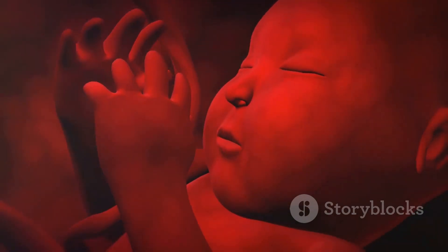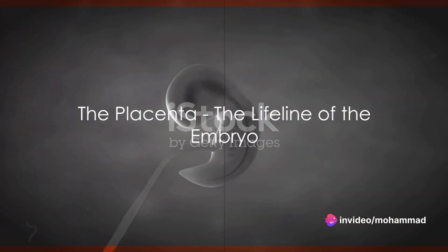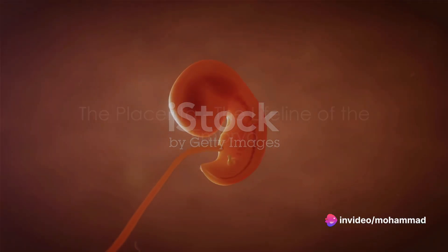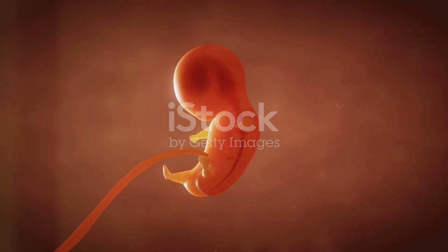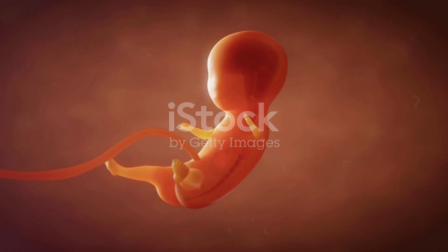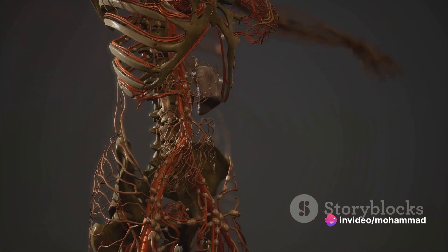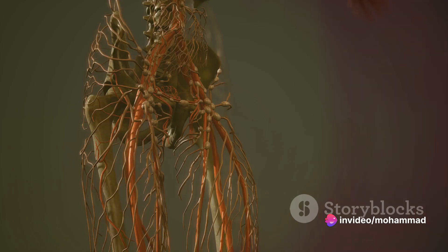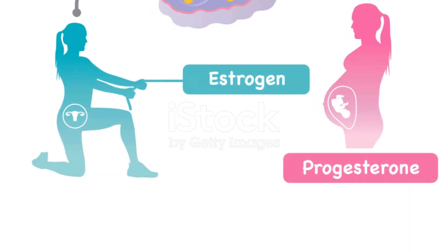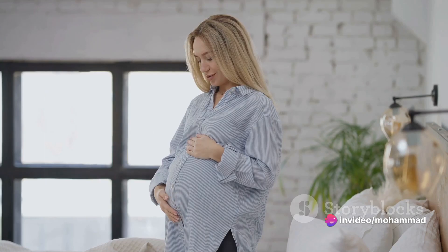As the weeks and months progress, the embryo slowly but surely takes shape. The placenta is not just an organ, but the lifeline of the developing embryo. It forms from the same cells that make up the outer layer of the blastocyst and the lining of the uterus. This extraordinary organ performs several vital functions — first off, it's the main hub for nutrient and oxygen exchange. Oxygen and nutrients from the mother's bloodstream pass through the placental barrier to nourish the fetus, while waste products from the fetus are removed and eliminated from the mother's body.